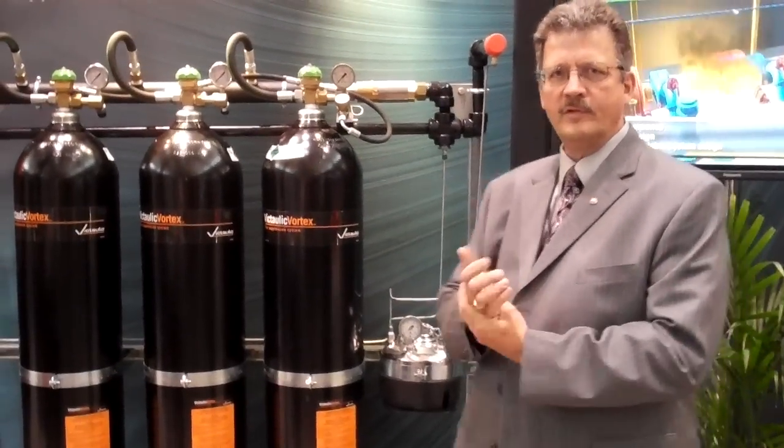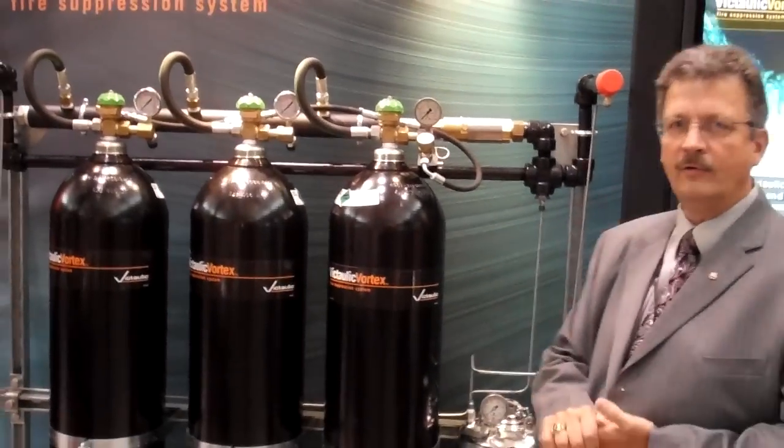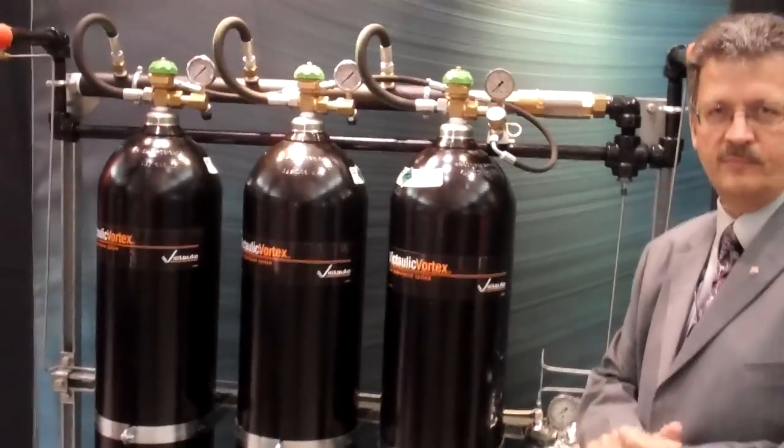Hi, welcome to the Vitalik booth. This is booth 935 at the NFPA show. We're showing all of our various fire protection products this week, and in particular, I want to talk a little bit about the Vortex product, which is a hybrid inert-gas, water-based suppression system for special hazards.